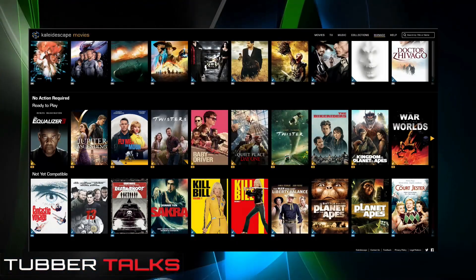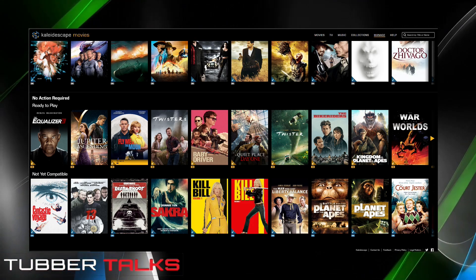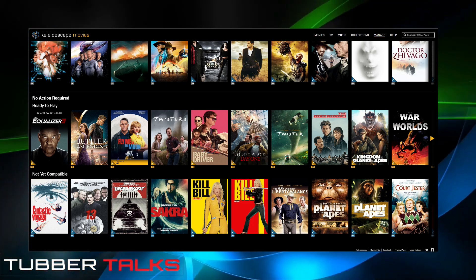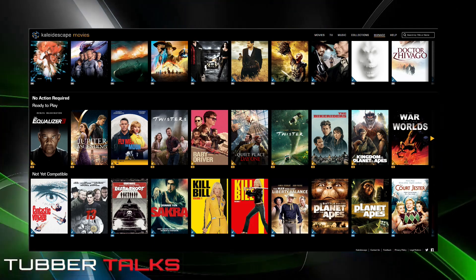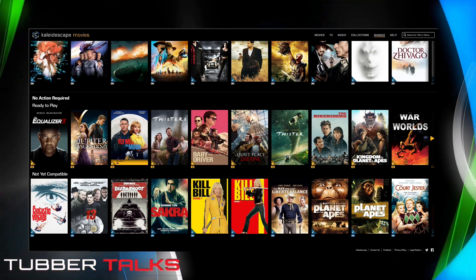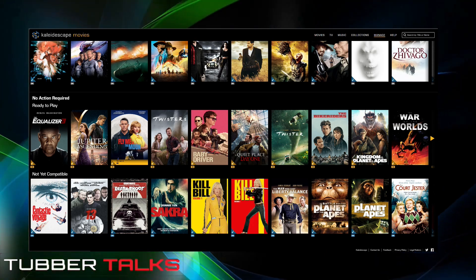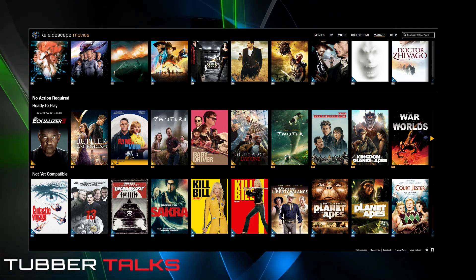I'm taking this as meaning you can place your new Strato V into your ecosystem and it will play these films in Dolby Vision. If someone out at Kaleidescape can tell me I'm wrong or right, it would be great, because it's important for people to know exactly what's happening.